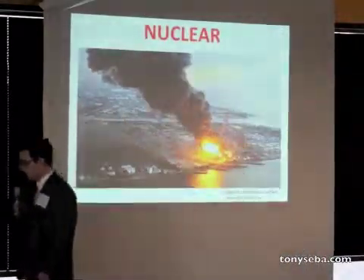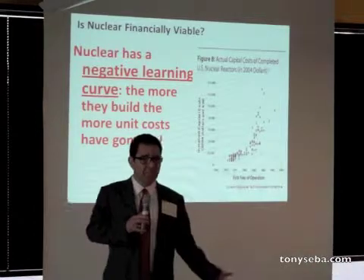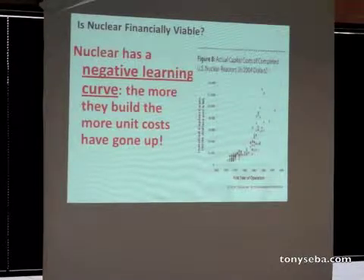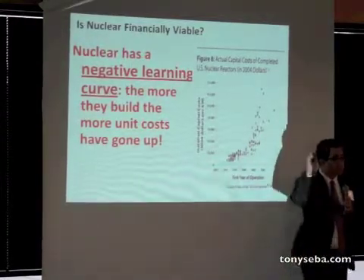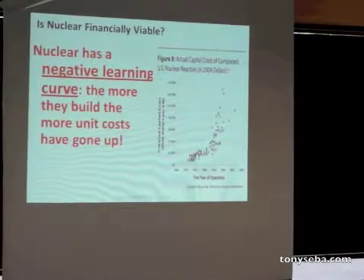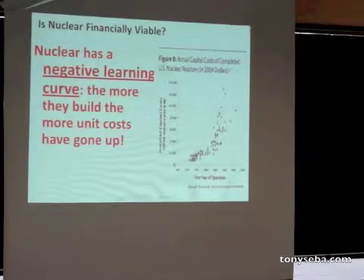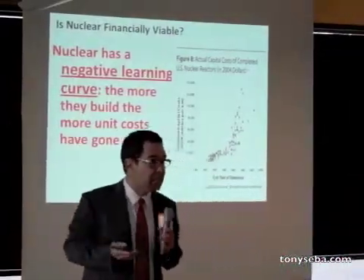Nuclear is an interesting industry — it's the only industry I know that has a negative learning curve. The fact is that since the 70s, the unit costs of building a nuclear plant have gone up and keep going up — up 10x since the 70s. Solar is down 100x since the 70s. Nuclear is up 10x since the 70s. That means the ratio of solar to nuclear costs has improved by 1,000x. You can't beat technology cost curves. You just can't beat a 1,000x ratio.